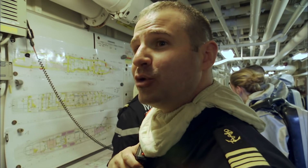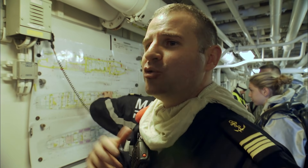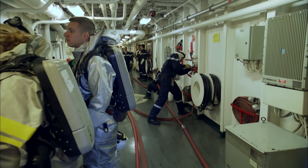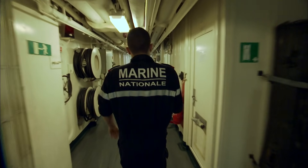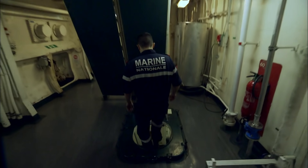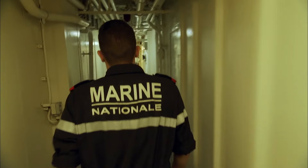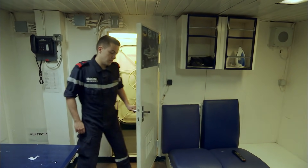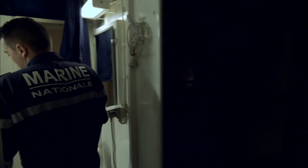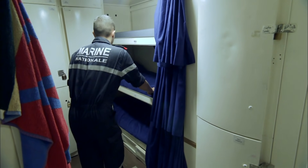Du plus simple matelot jusqu'aux équipes spécialisées de la brigade de sécurité, l'ensemble du bord peut être sollicité. Le Charles de Gaulle est un immense immeuble flottant — 20 étages, des kilomètres de couloirs. Malgré ces dimensions, l'espace est compté. Les cabines des hommes du rang accueillent 18 personnes dans 40 mètres carrés.